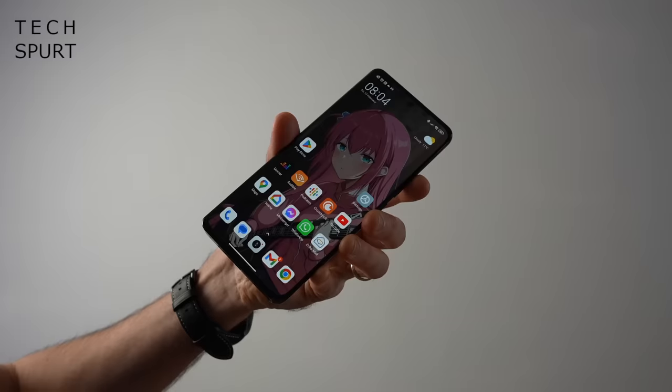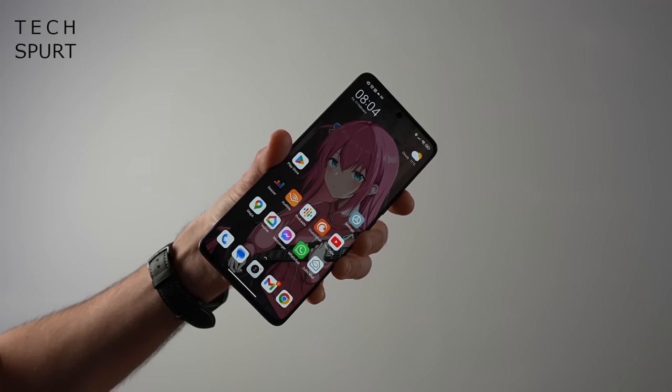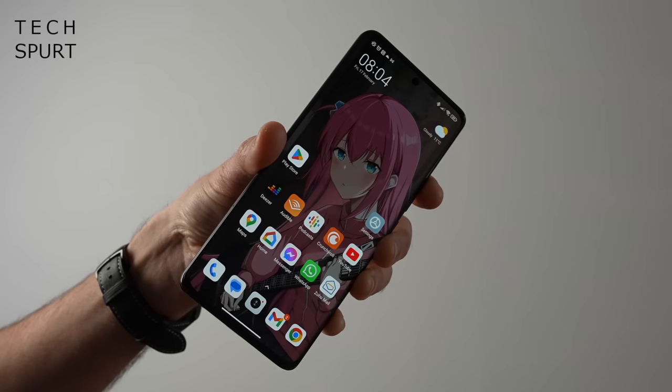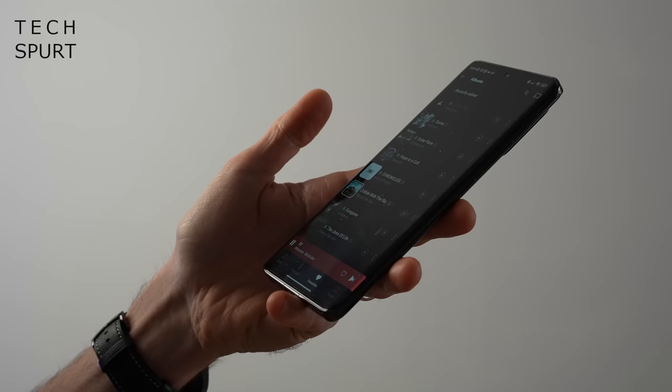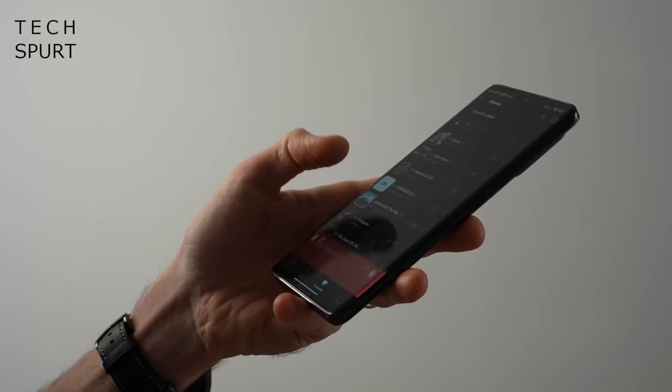Here's my full in-depth Xiaomi 13 Pro review. Now one of my first complaints of the Xiaomi 13 Pro I also directed at Samsung's S23 Ultra and that's the fact it's a big heavy sod. This 6.73 inch smartphone weighs a slightly mental 229 grams. Honestly I feel like I'm getting a workout every time I pull this thing out of my pants.